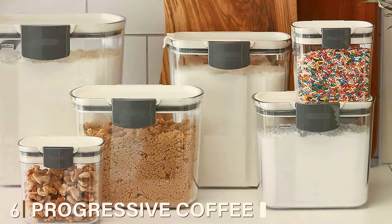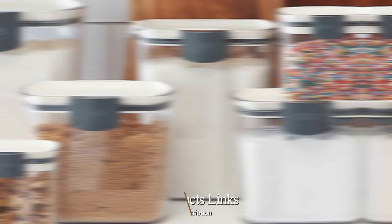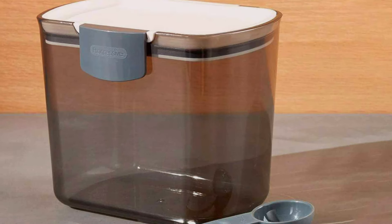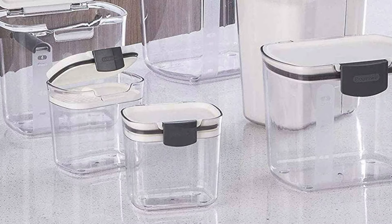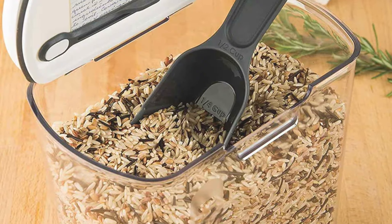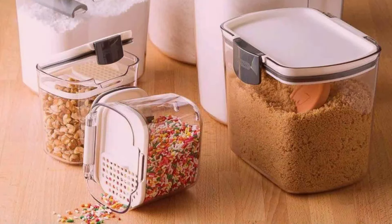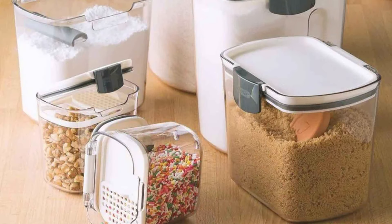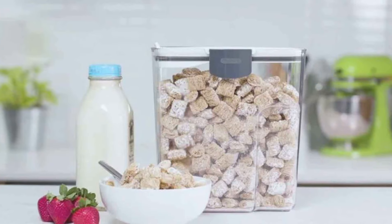Number 6. The Progressive Coffee Pro Keeper 1.5-Quart Container is an excellent choice for coffee enthusiasts looking for a reliable storage solution that combines form and function. It's designed to preserve the freshness of your coffee while keeping it accessible and organized. The Pro Keeper features a silicone seal on the lid, creating an airtight barrier that keeps moisture and air out. The clear, durable body allows you to see how much coffee is left. One unique feature is its integrated scoop, which conveniently snaps into the lid for easy access and measuring — a thoughtful touch that makes coffee preparation effortless. The 1.5-quart capacity is ideal for households with regular coffee drinkers.